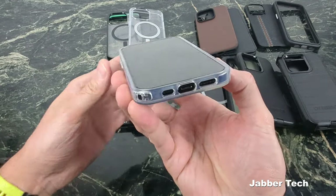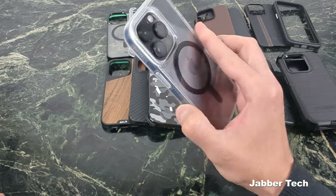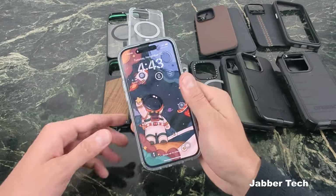Just take a look at the front lip protection — you're getting a decent amount here. But the whole point of this case was that awesome amount of rear camera protection, and just the feel and the look. I really like this Pivot case.